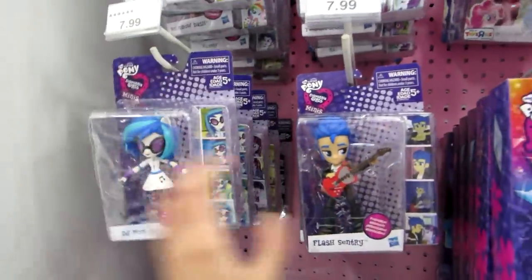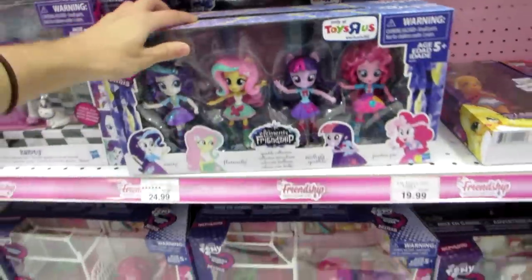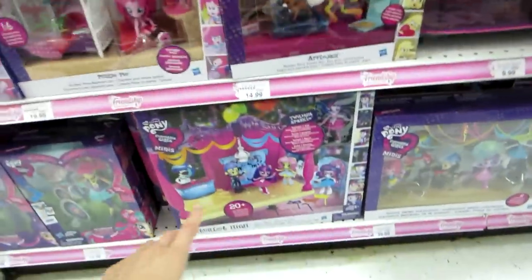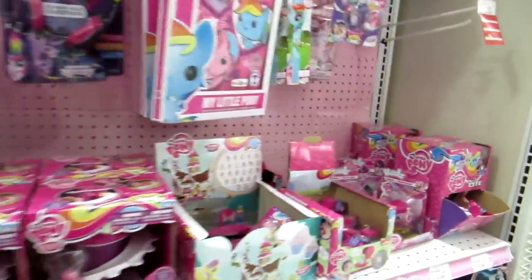They have these figures here, the newer ones. And they have this set, and they have these ones down here — the school dance set. And then here's just some random stuff.